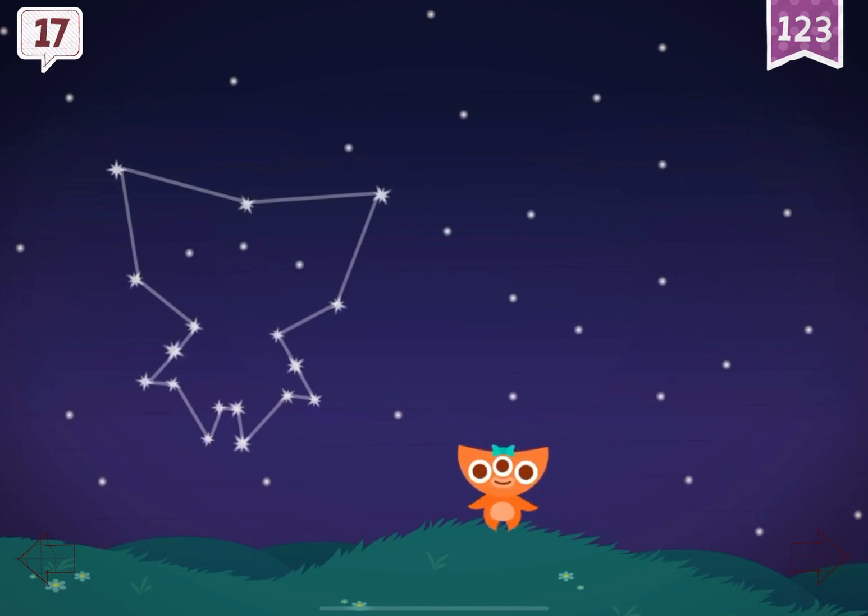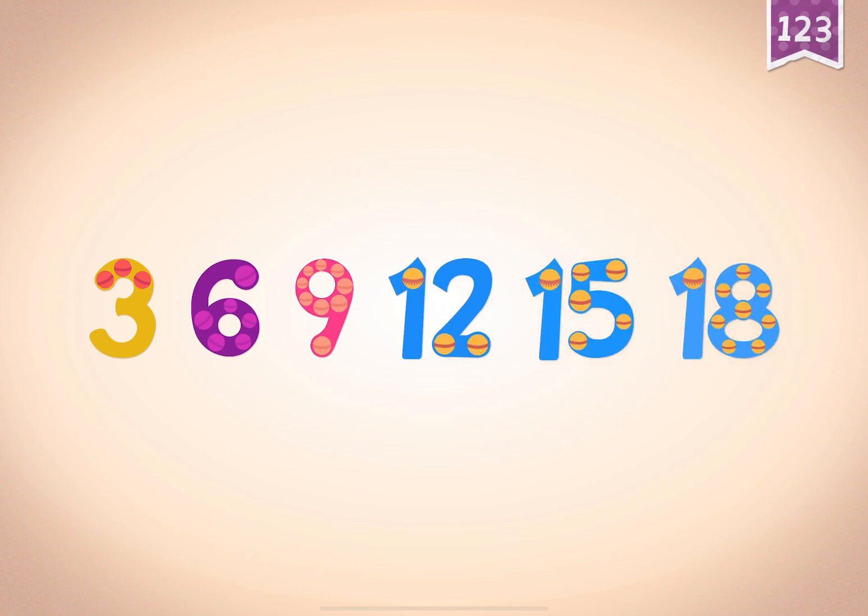Abby found a constellation of 17 stars that was all her own. Count by threes: three, six, nine, twelve, fifteen, eighteen.